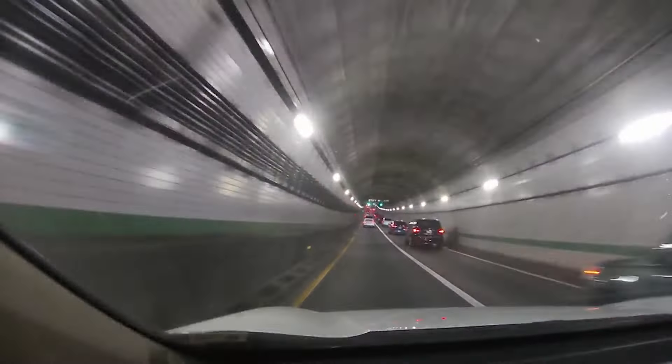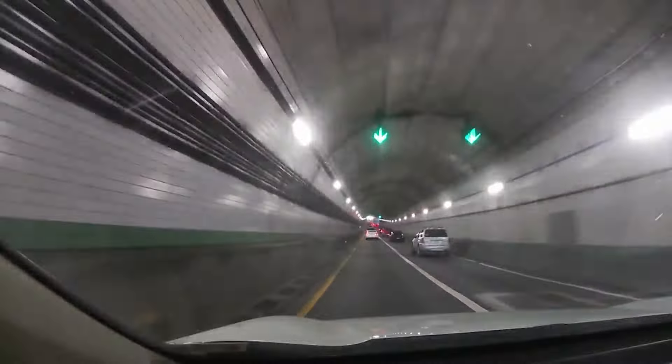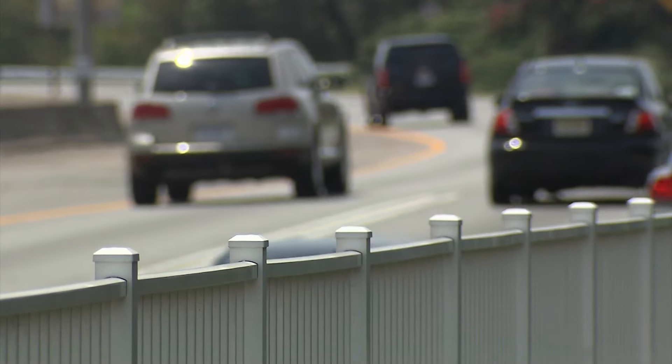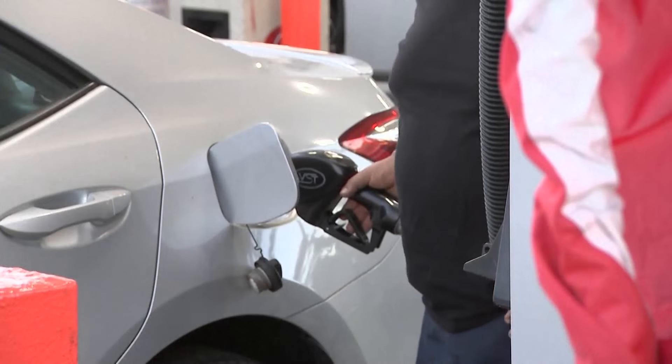Also keep in mind what you have riding with you in the back seat. Holly Dolly with AAA says, do you really need those golf clubs with you at all times? All that extra weight is going to be a drag on your fuel economy. Don't keep your trunk like a storage locker or the back of your SUV. Keep in there what you have to have, not everything that you do have in those vehicles, because extra weight means less fuel economy.